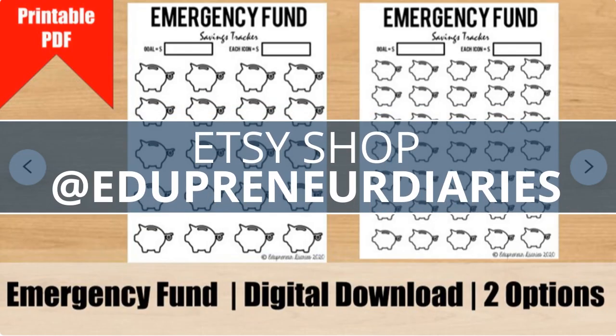If you need a way to track your emergency fund savings goals, check out my SC shop. The link is in the description below.